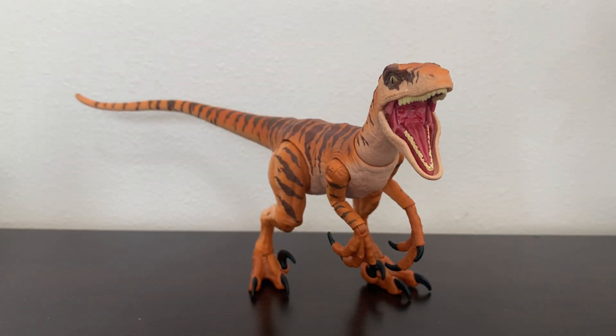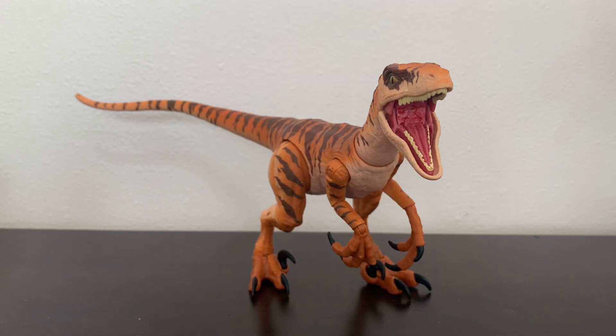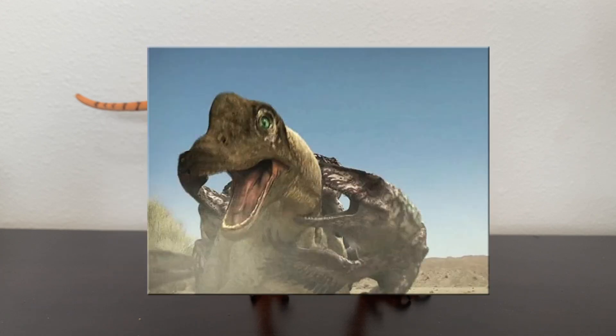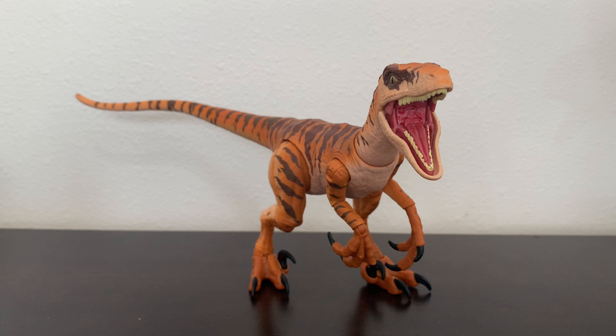And then, in 2011, Utahraptor was featured in the third episode of the documentary series Dinosaur Revolution, which featured a segment where two packs of Utahraptors were hunting and fighting over a young Cedarosaurus. I think the Utahraptor design in this series is a lot better than the previous entries, however it's still not as robust as it should have been in real life.